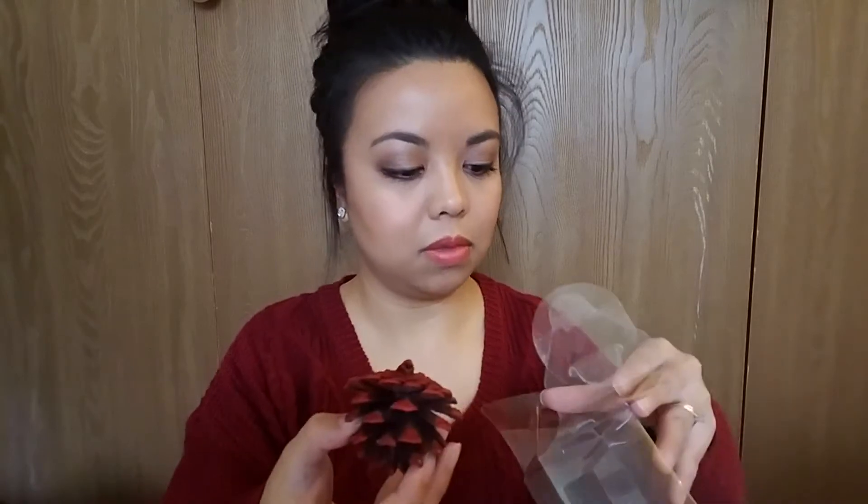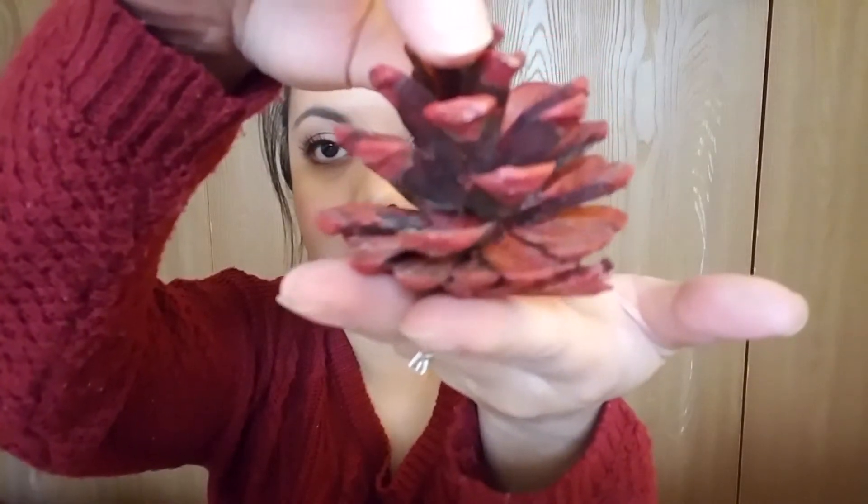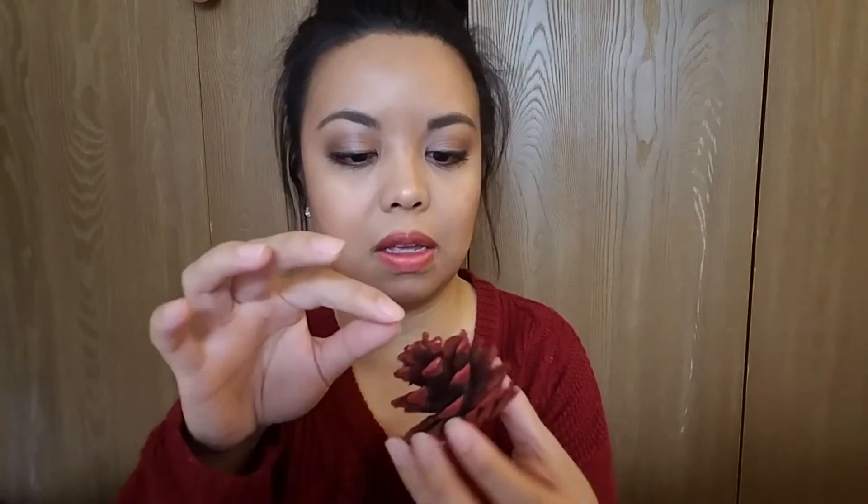Let's see if I can take it out and show you guys a better close up. So this is what it looks like. I thought it would come with the string attached to it already, but I guess not — so I guess I'd have to do it myself. But nonetheless it's so pretty and cute.